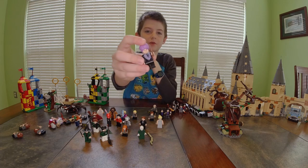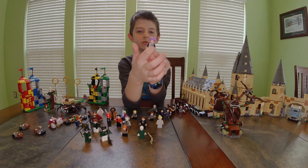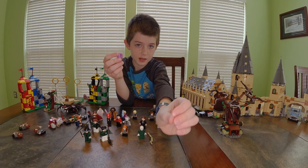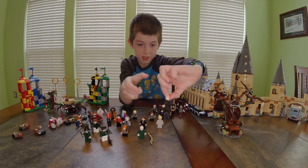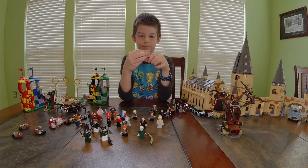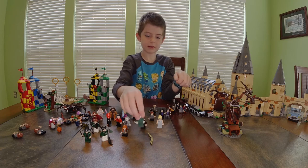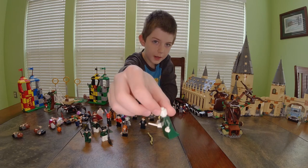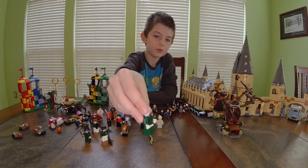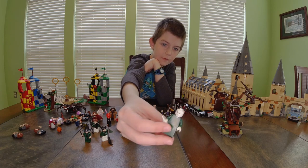Next I have Professor Quirrell — he's wearing black and has his purple hat which drapes down onto his chest. He has his normal face and the evil side of his face. Now I'll show Voldemort — he's wearing green, has a float piece for the bottom, he's white, has a white wand, and just one face — a sort of smile.